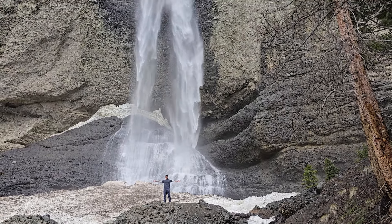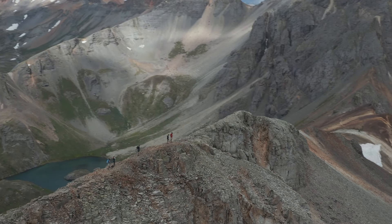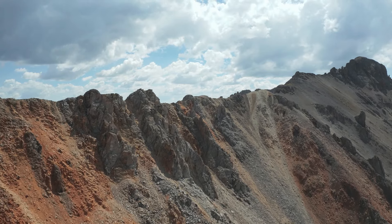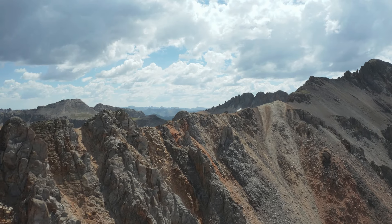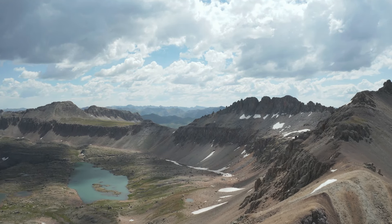Thanks for staying till the end. I make videos exclusively about Colorado, so whatever area you're looking into, I've got it or it's coming out soon — whether it's the best waterfalls, hot springs, or whatever. Check out the channel, subscribe, like, and comment. Thanks for watching.